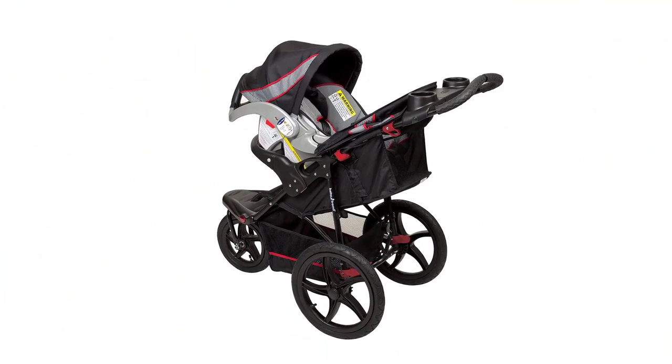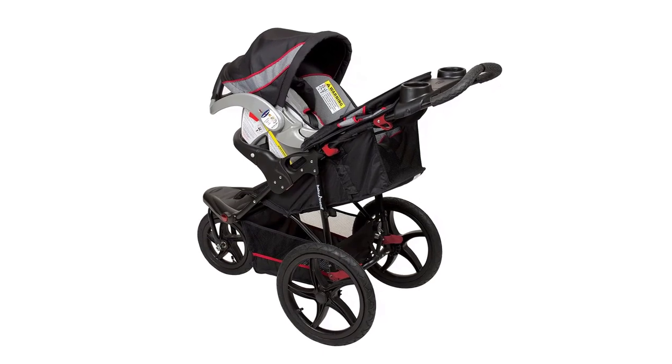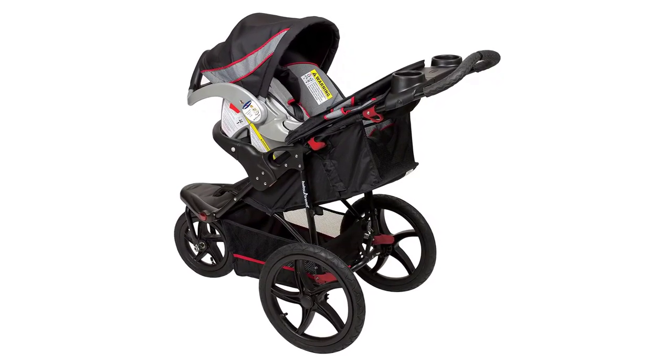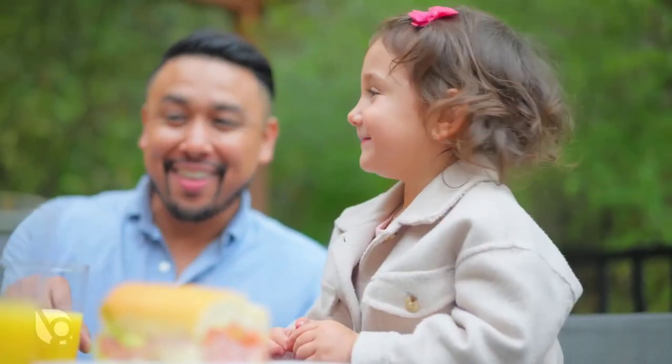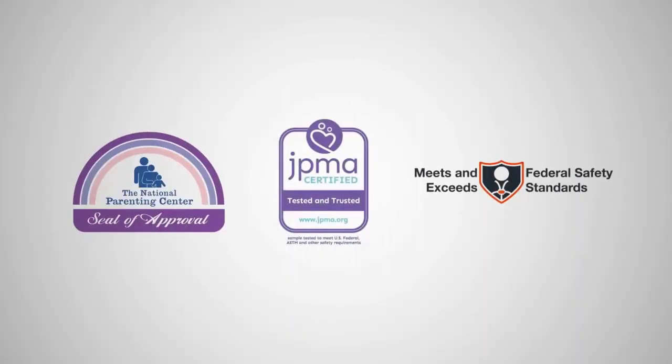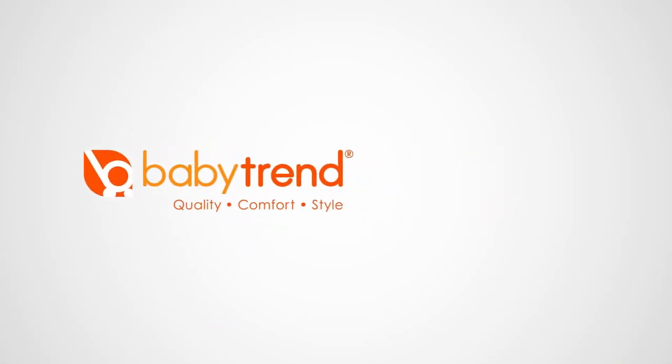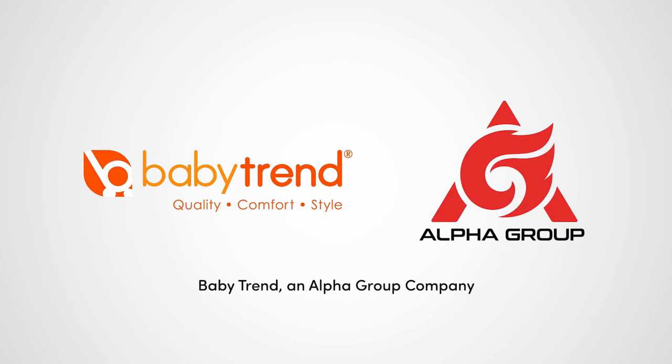With its sturdy construction and versatile features, this stroller is sure to be a reliable and comfortable ride for both you and your baby. Don't let rough terrain hold you back from enjoying time with your little one. With the Baby Trend Range Jogger Stroller, you can go anywhere with ease. Order yours today and enjoy the freedom of all-terrain strolling.